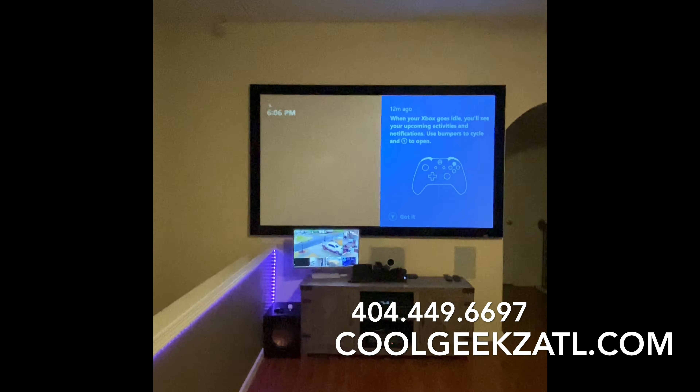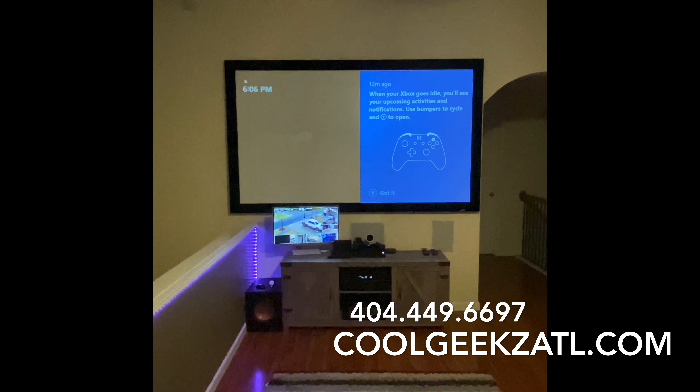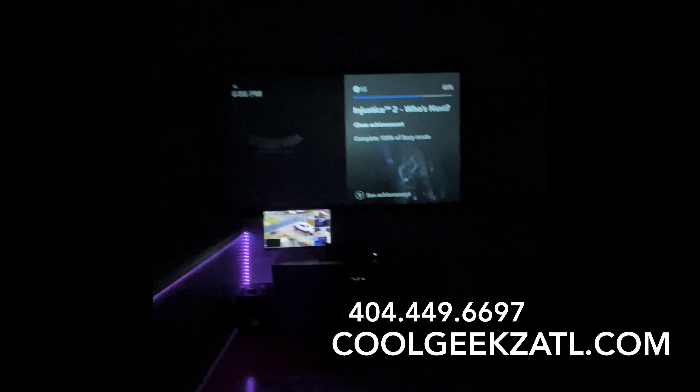Going back to the image — that's with the light on. So if I turn the light off, the picture gets a lot better.